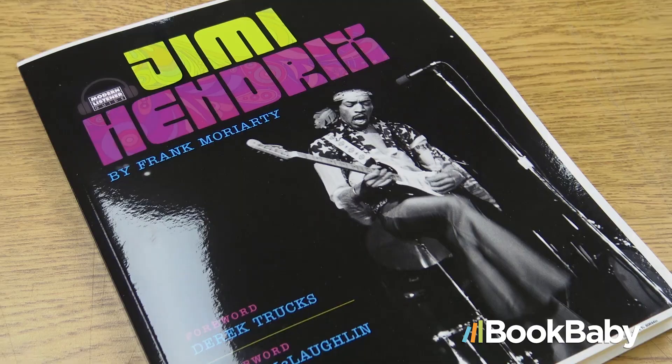I'm Frank Moriarty, the author of 16 non-fiction books. For the last five years I've been working on a book titled Modern Listener Guide Jimi Hendrix, and for the past few months I've been working with BookBaby to make this book a reality.